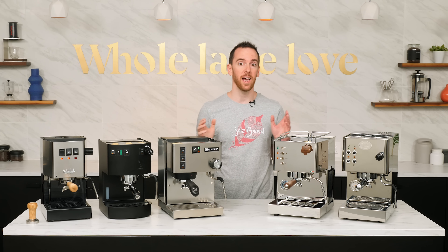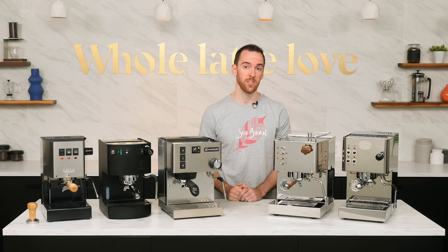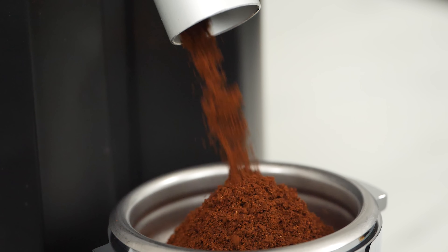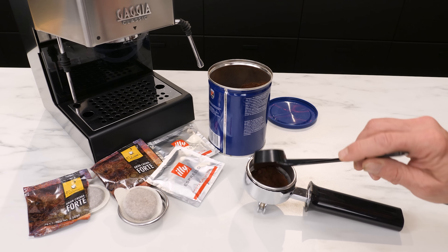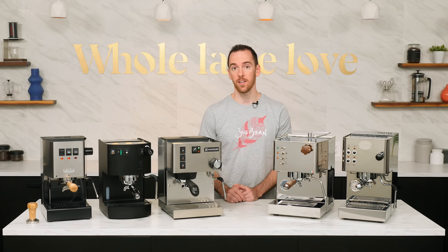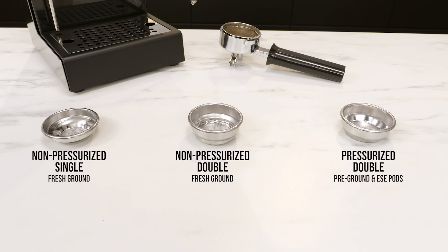With all of the machines on the list, we highly recommend pairing them with an espresso-focused grinder to grind your coffee fresh. A quality grinder will make a night and day difference in the consistency and quality of your espresso extractions. That said, the Classic Pro is the only machine on the list that you can use right out of the box without a grinder, made possible by the inclusion of a pressurized double shot filter basket, which allows you to use pre-ground coffee or pods. The Classic Pro also comes with two non-pressurized baskets — a single and a double — for more traditional brewing if you have a grinder.